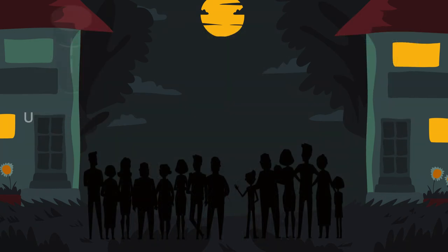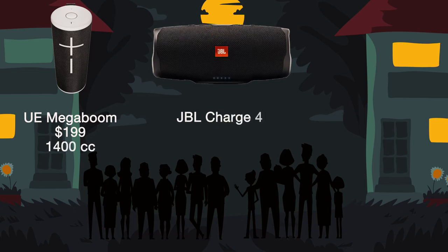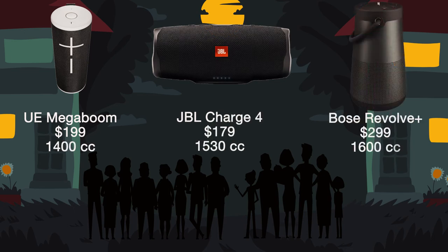Next are medium sized models. These are around 1,400-1,600 cubic centimeters, so roughly double the size of the small models. These are also wireless, battery powered, and cost $200-$300. These would be good for groups of about 10-20 people.